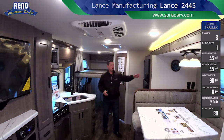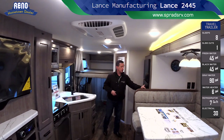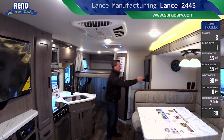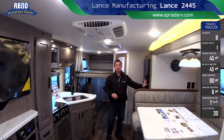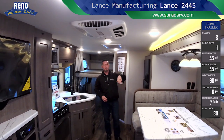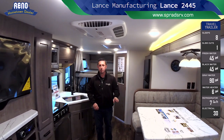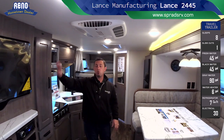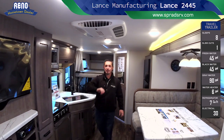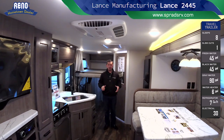You have a large refrigerator-freezer here, a mega U-shaped dinette booth — big bed drops down and makes into another bed — a pantry, and a 12-volt LED LCD TV. These are a couple of the amazing features of this luxury Lance 2445 bunkhouse travel trailer by Lance Manufacturing.